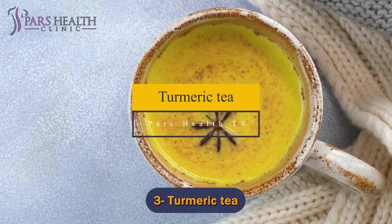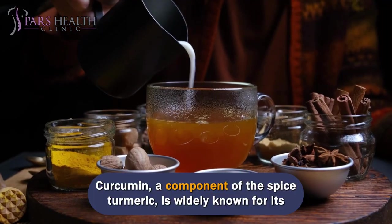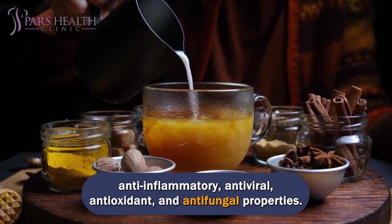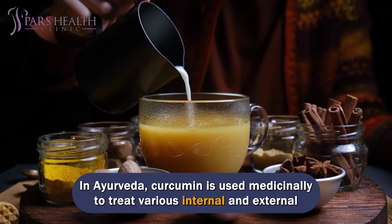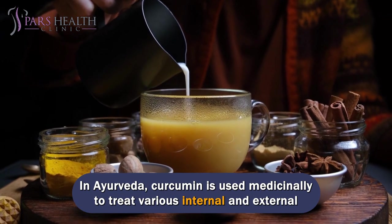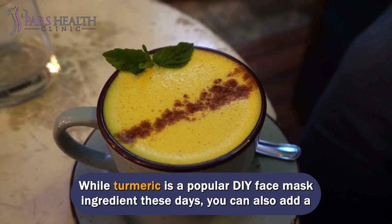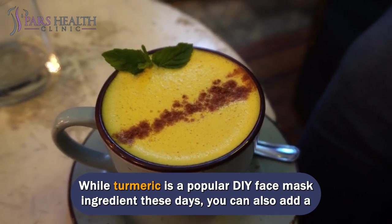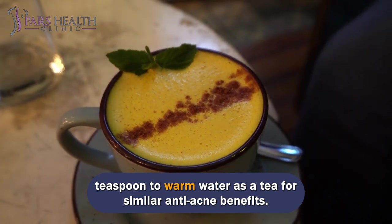Number 3: Turmeric tea. Curcumin, a component of the spice turmeric, is widely known for its anti-inflammatory, antiviral, antioxidant, and antifungal properties. In Ayurveda, curcumin is used medicinally to treat various internal and external diseases and conditions. While turmeric is a popular DIY face mask ingredient these days, you can also add a teaspoon to warm water as a tea for similar anti-acne benefits.